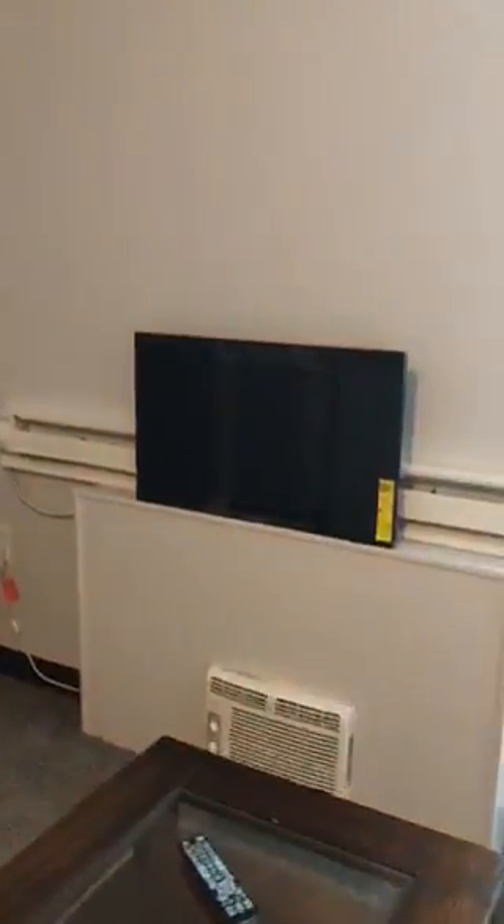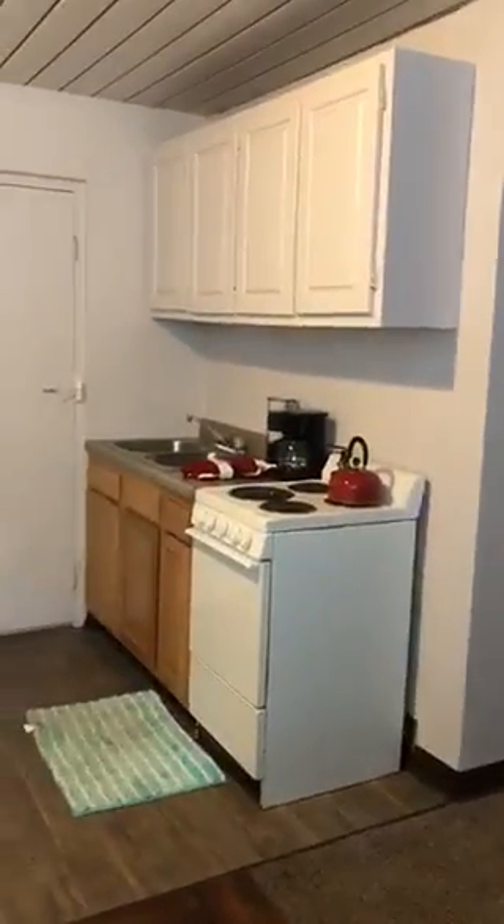We have a living room with AC and baseboard heat. We have your kitchen with a full-size fridge.